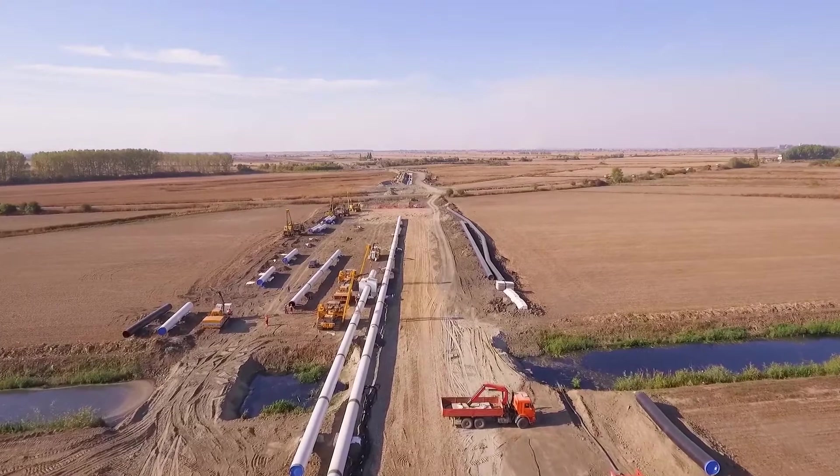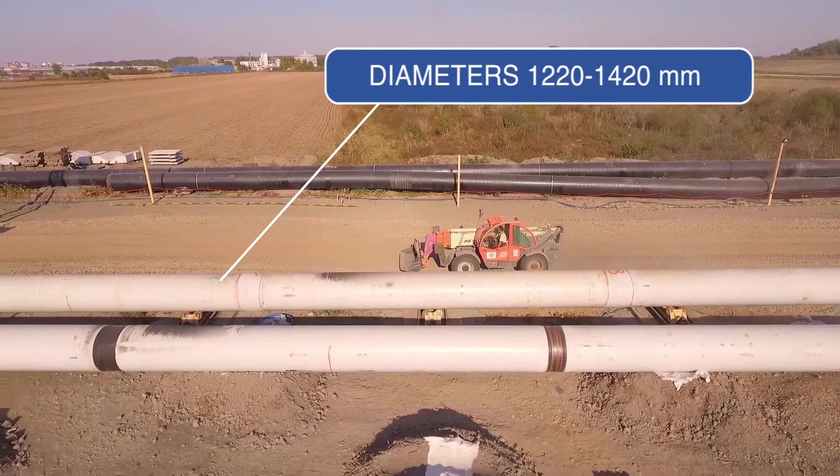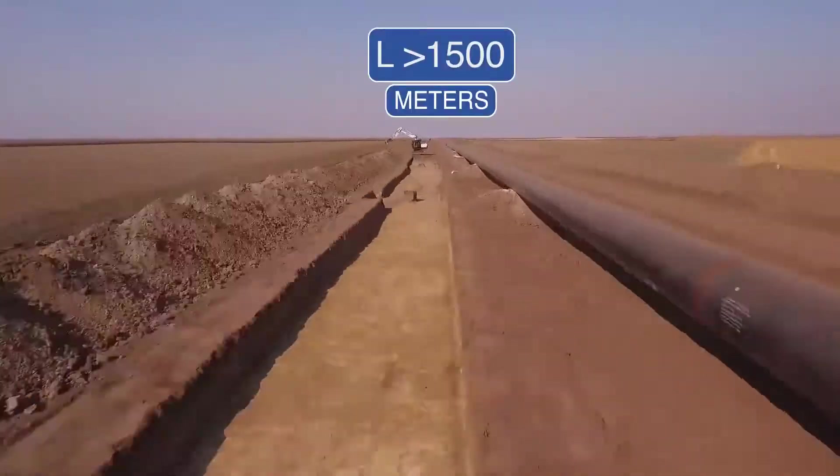This allows speedy and highly economic installation of pipelines with diameters of 1220 to 1420 millimeters and lengths of more than 1500 meters.